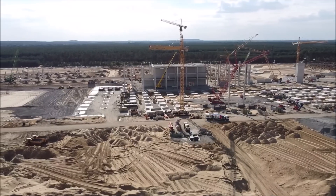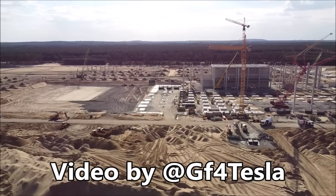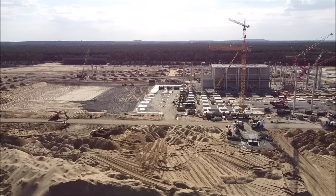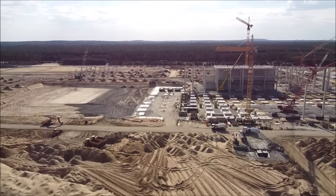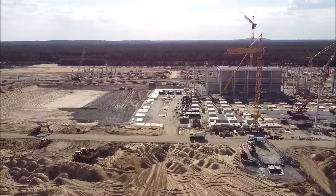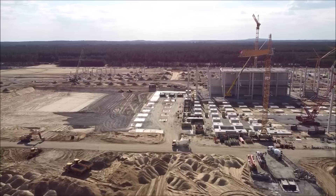We have breaking news coming from Tesla Giga Berlin about Tesla wanting to build completely new batteries in Grünheide in Phase 2. We're going to tell you what type of batteries Tesla is going to build — they're going to be new, they're going to be different, and I'm going to tell you how different these battery cells are going to be.